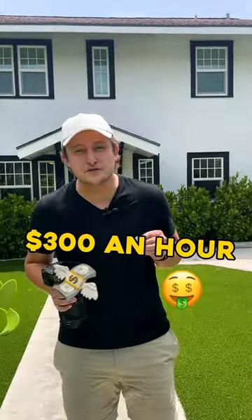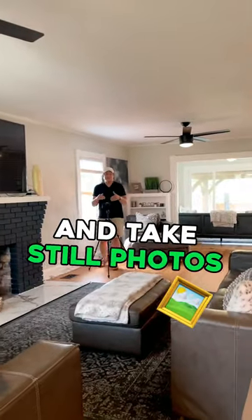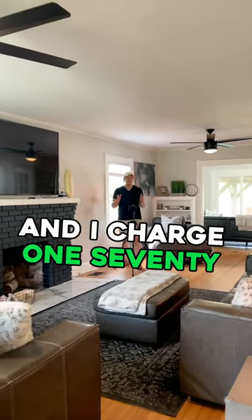I'm a real estate photographer and I easily make over $300 an hour. The first thing I do is go inside and take still photos. This usually takes me about 15 to 20 minutes and I charge $175.